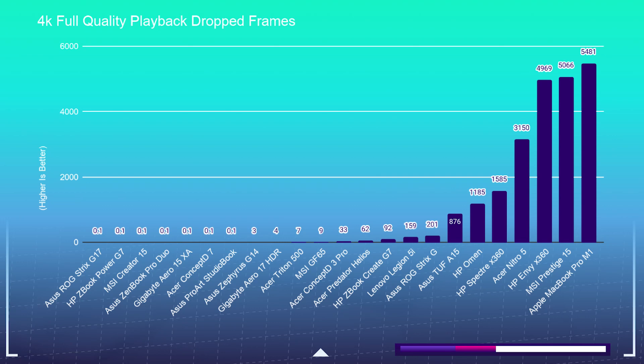Within the top results we see a mix of i7 and i9 processors with six and eight gigs of VRAM in their GPUs. As we move to the right on the chart, we have our first Ryzen-equipped laptop, which is the Asus Zephyrus G14.